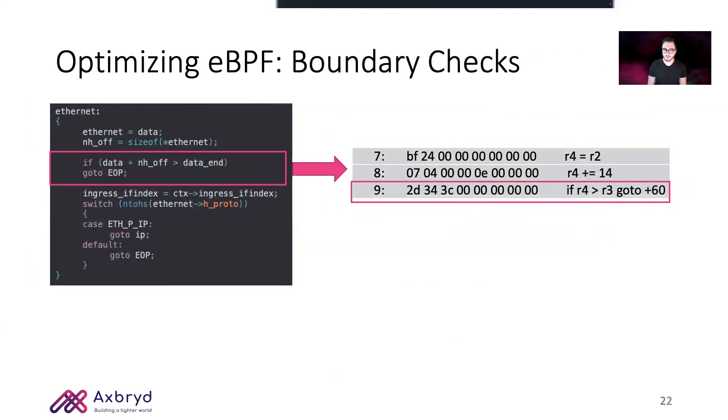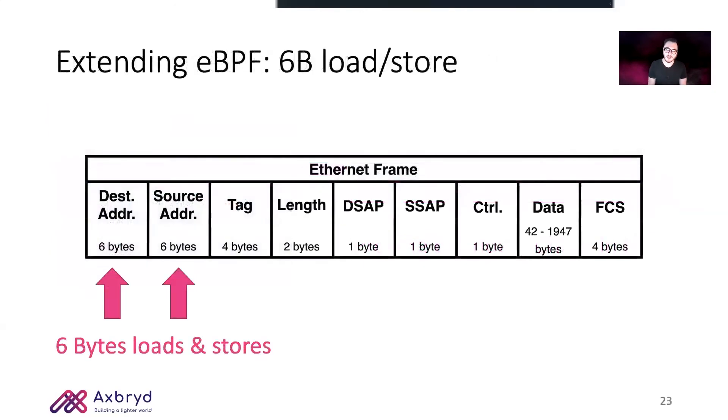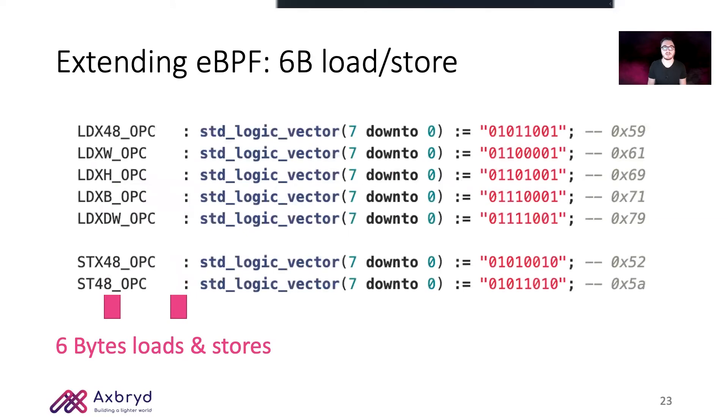Another recurrent pattern in eBPF programs is the boundary check on the packet header. These can also be safely implemented in hardware, saving a costly branch instruction. Additionally, many applications need to access the source and destination MAC addresses inside the Ethernet frame. Unfortunately, eBPF does not provide a six-byte load and store, and translates those memory accesses into inefficient sequences of two-byte loads and stores. We were able to extend the instruction set architecture by encoding three new instructions which sit along very nicely with the existing load and store instructions.